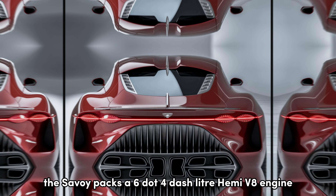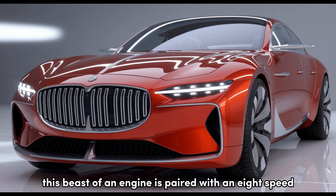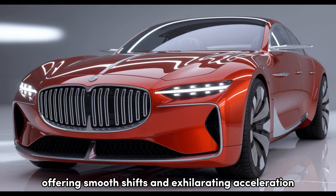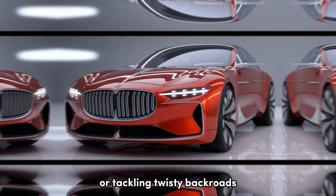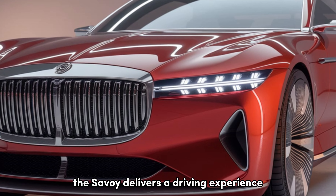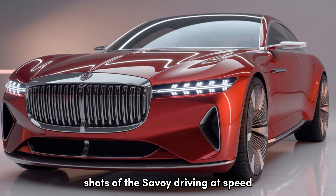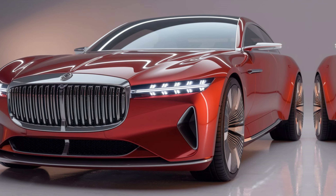Now, let's talk performance. Under the hood, the Savoy packs a 6.4-liter Hemi V8 engine, delivering an impressive 485 horsepower. This beast of an engine is paired with an 8-speed automatic transmission, offering smooth shifts and exhilarating acceleration. Whether you're cruising on the highway or tackling twisty back roads, the Savoy delivers a driving experience that's both powerful and refined.